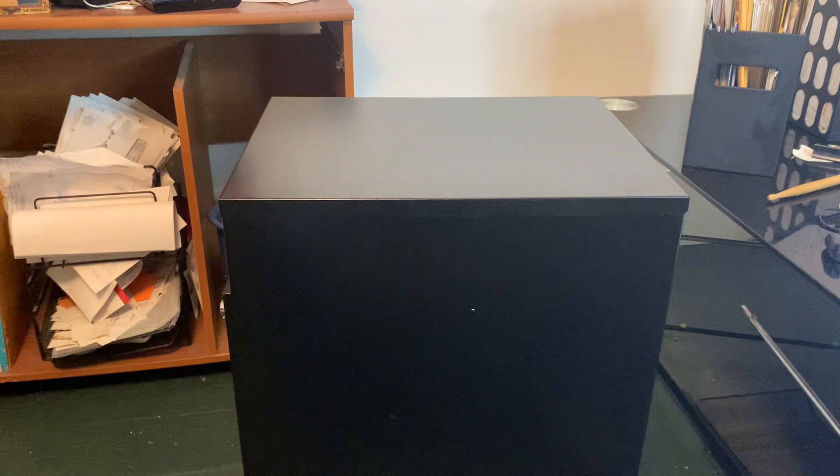The nice thing about these is they come pre-assembled, so when you order it on Amazon you'll get it assembled and ready to use right out of the box.